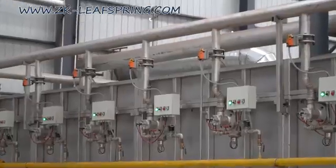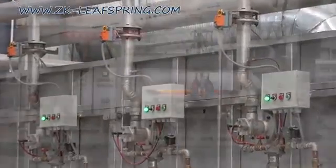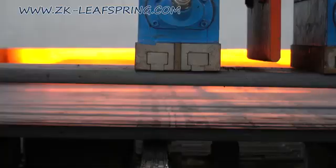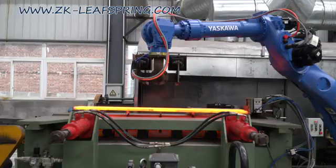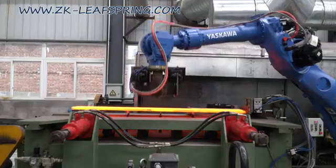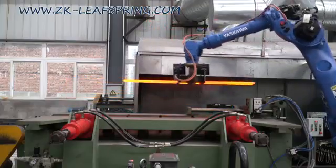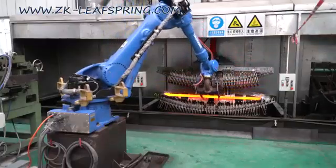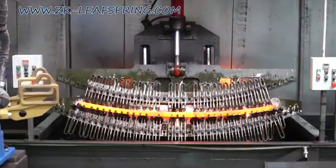The automatic quenching line is controlled by Siemens TLC. The heating temperature is automatically and accurately controlled after inputting various parameters. High-speed quenching oil is used with strong penetration and cooling capacity to improve the internal quality. A hot wind tempering furnace maintains a constant temperature to precisely control the heating temperature and tempering hardness.